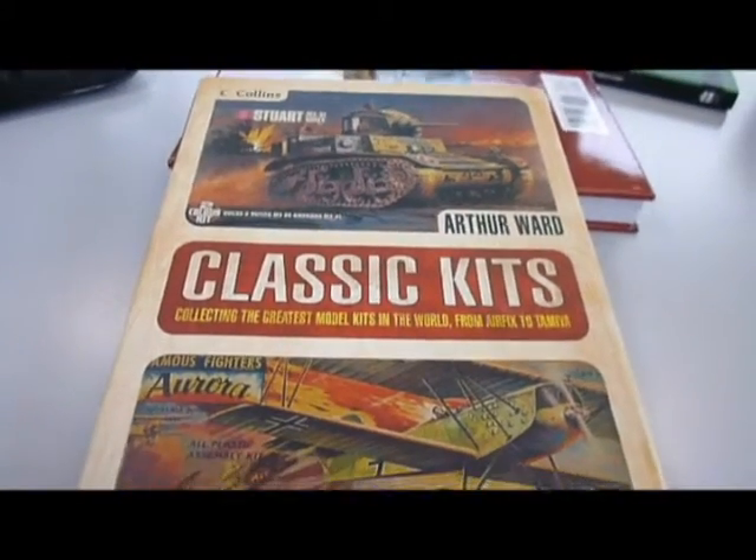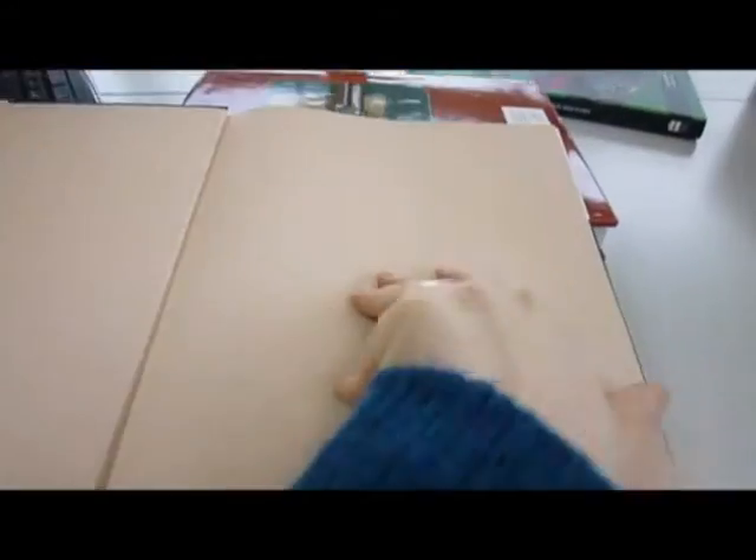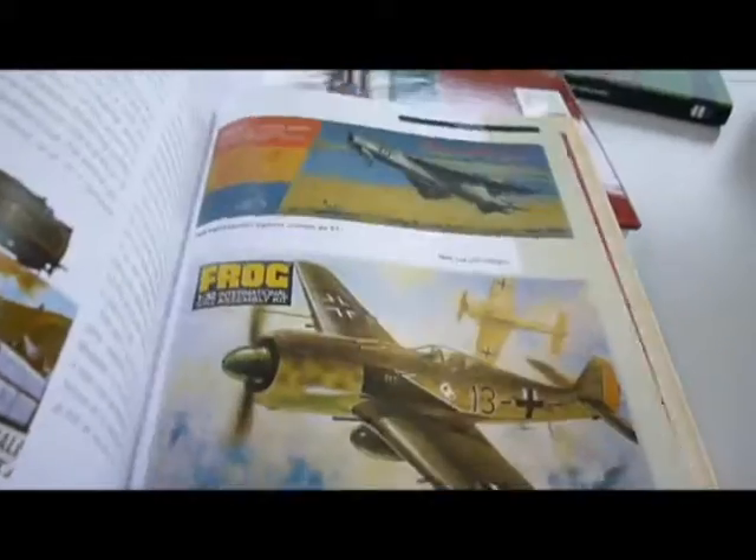Pocket money was spent on a Spitfire model after school and assembled before tea time, and probably destroyed in an imaginary fierce battle by bedtime.